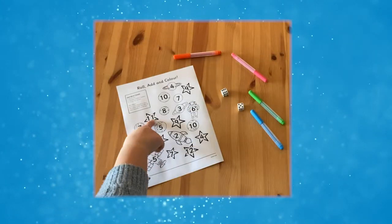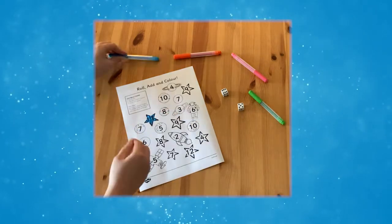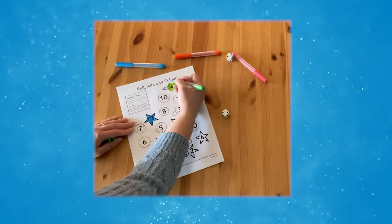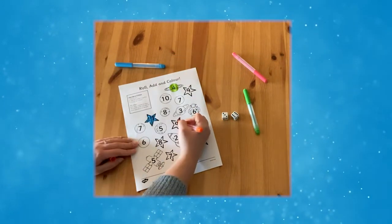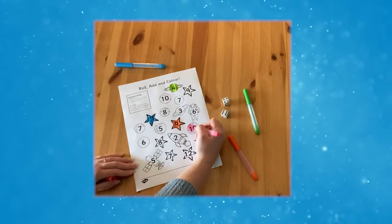Or why not try this roll, add and colour activity. Children simply roll two dice, add the numbers together and colour in the answer. Or for even more fun, play with a friend. Each player chooses a colour and the winner is the one with the most coloured in at the end.